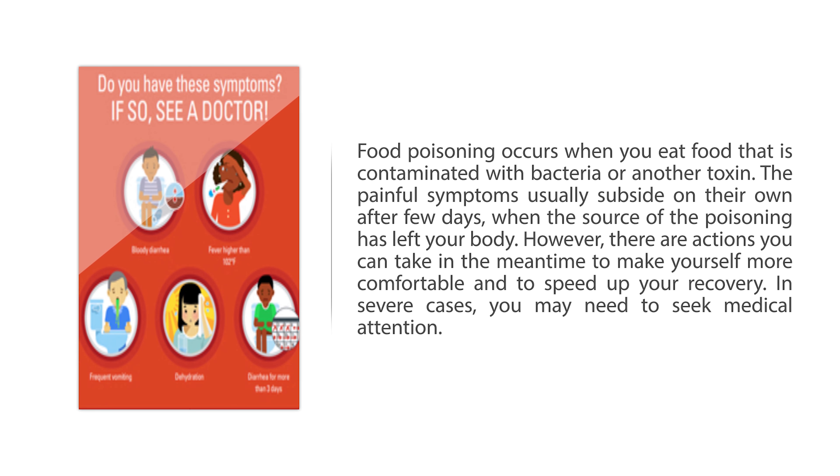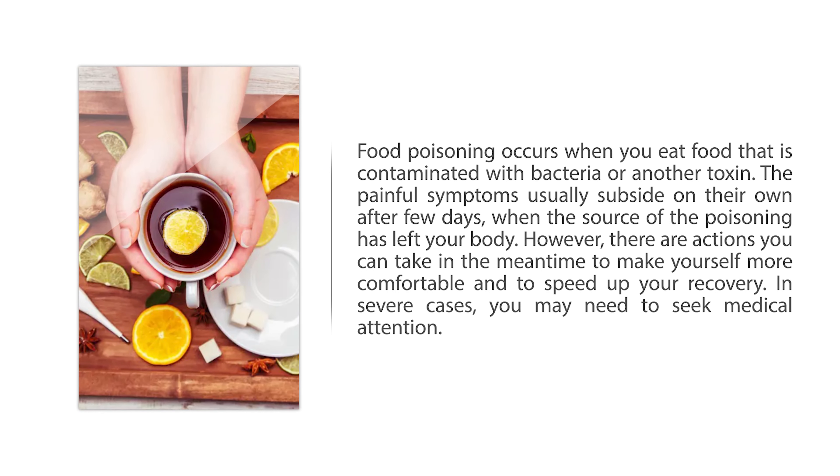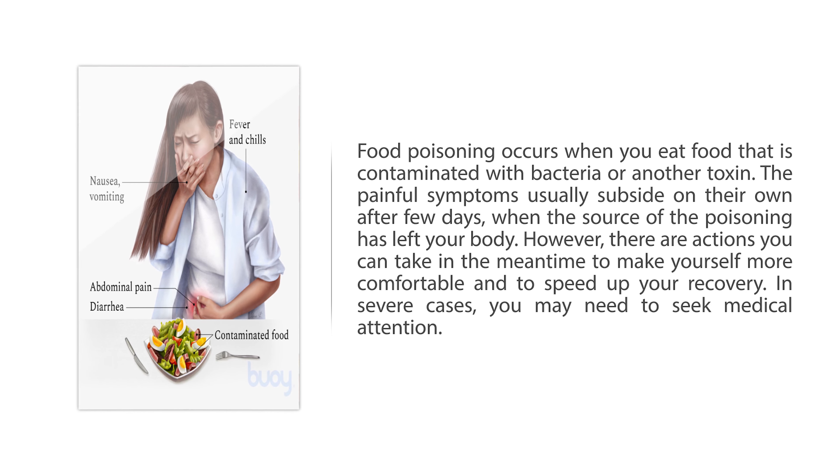Food poisoning occurs when you eat food that is contaminated with bacteria or another toxin. The painful symptoms usually subside on their own after a few days, when the source of the poisoning has left your body. However, there are actions you can take in the meantime to make yourself more comfortable and to speed up your recovery. In severe cases, you may need to seek medical attention.